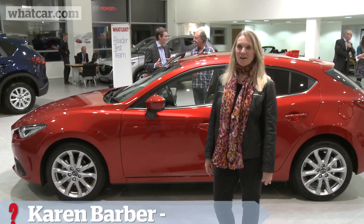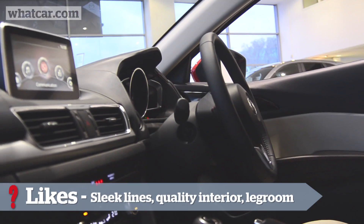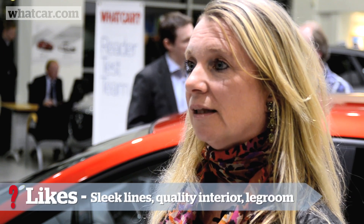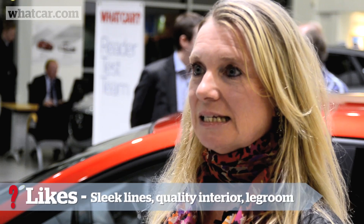Very elegant car. I was deciding whether it was male or female — I think it's a sassy female car. The sleek lines, the sophisticated interior. On this particular model I like the two-tone. I like the attention to detail, the stitching detail.